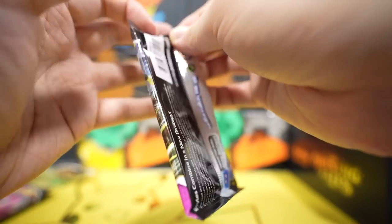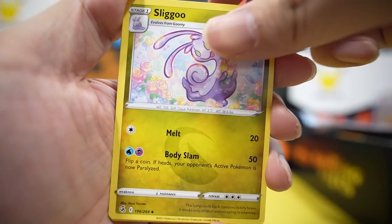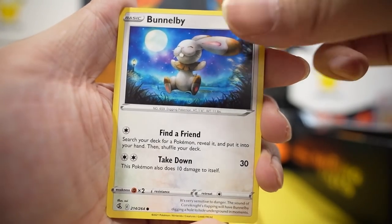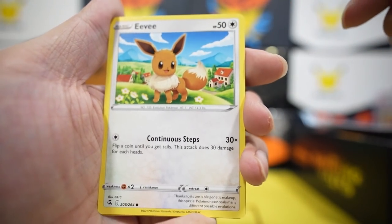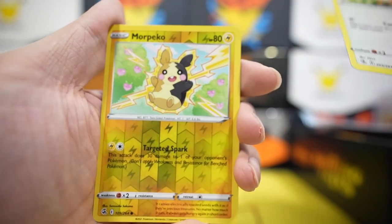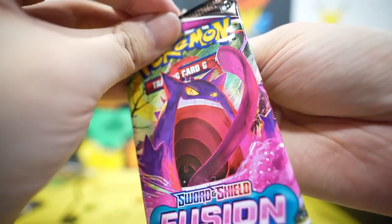Pack four: leaf energy — this is no bueno — Sliggoo, Klawf, Spongy Gloves, Bunnelby, Mudkip, Caterpie, Morpeko, Eevee — why does this Eevee look so ugly? It looks like he's balding — Morpeko reverse — and nothing. You don't have the courtesy to give me even a holo?